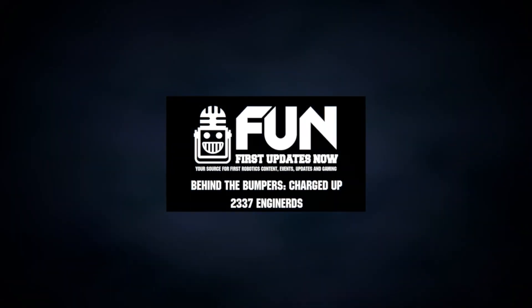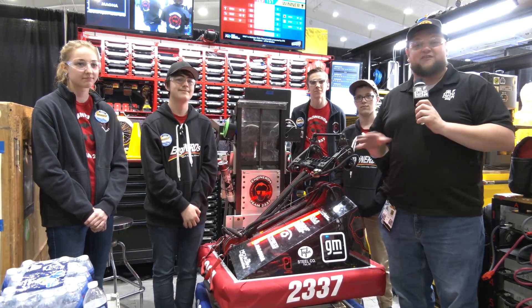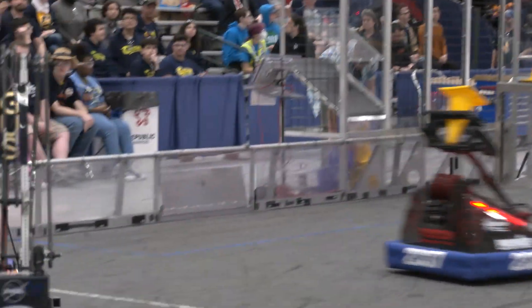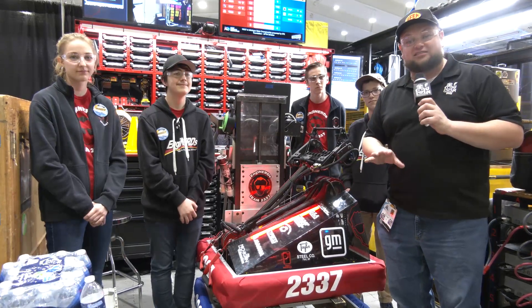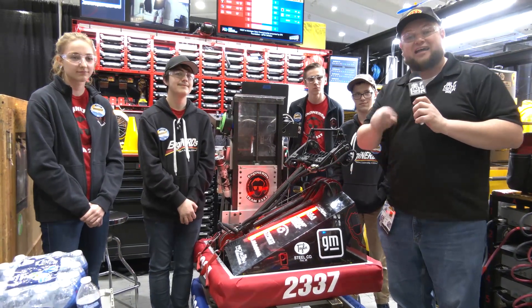Hey everybody, it's Tyler here at the Michigan State Championship checking in with team number 2337, Engine Nerds. Engine Nerds had a fantastic season so far with the blue banner under their belt. I just watched them on the field in the last match and they're absolutely solid throughout. They have a fantastic arm and an end effector. We'll be talking about their programming, autonomous, and what's gone into this fantastic machine. Let's learn more about Engine Nerds here at Charge It Up on Behind the Bumpers.